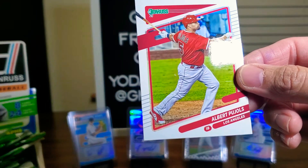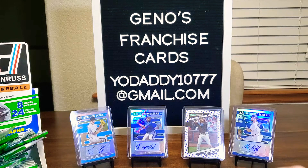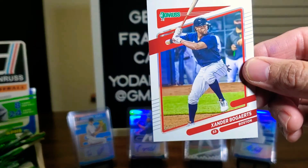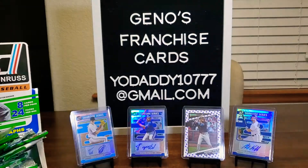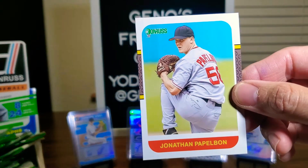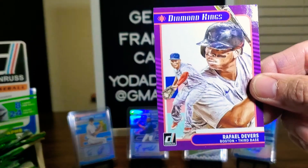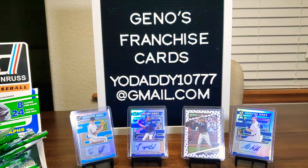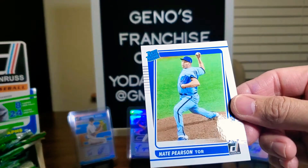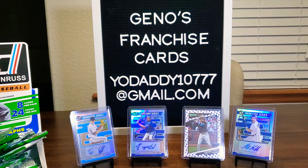Here's Albert Pujols. And Xander Bogaerts. Mookie Betts for the defending champs. Jonathan Papelbon. Rafael Devers Diamond King. And we got a nice rated rookie here of Nate Pearson — he's been having some injuries, leg, hamstring, something like that.